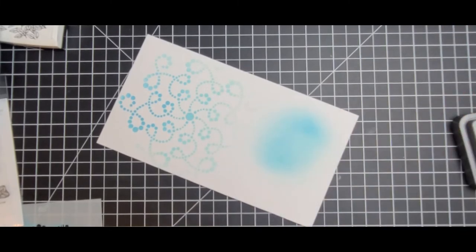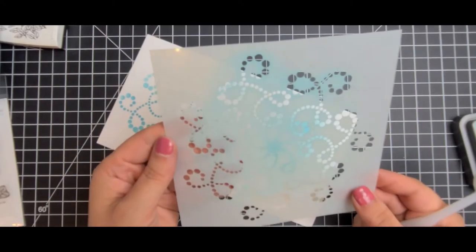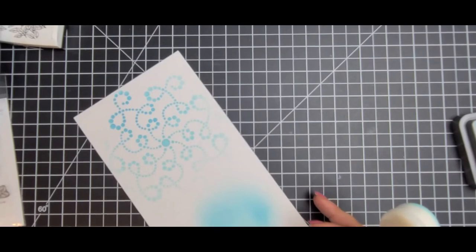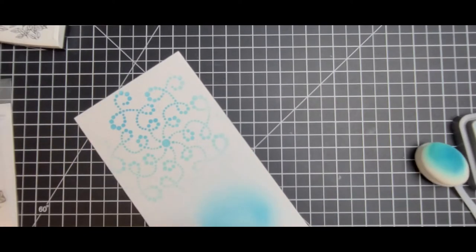I got 12 of them. So this is the Rabbit Hole Dotted Circles stencil. And then we also have their newest one — well, one of their newer ones — which is called Pond Life. They just did a mini release not that long ago.